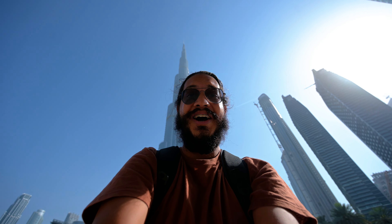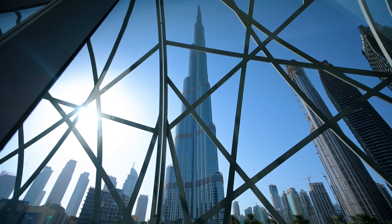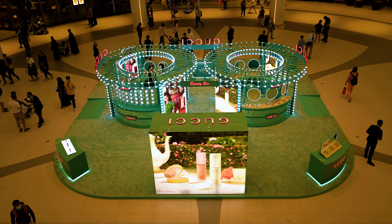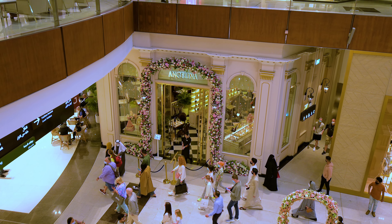On our first day we went straight to downtown to check out Dubai's number one highlights: the Burj Khalifa and the Dubai Mall. Standing at 828 meters, the Burj Khalifa is the tallest building in the world and offers breathtaking views. You can visit the observation deck on the 124th floor for about $40, or go to the highest level — around the 140-something floor — for $103. I have a better alternative option I'll share later in the video, so hold on to that money for now.